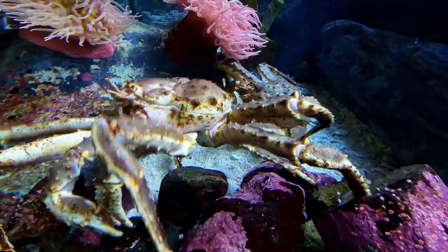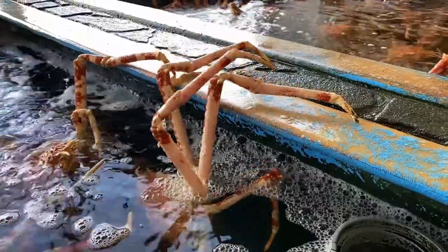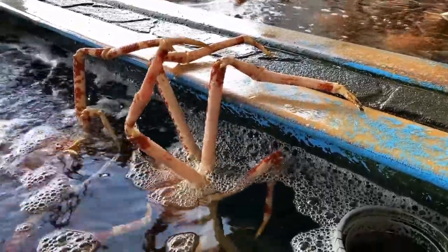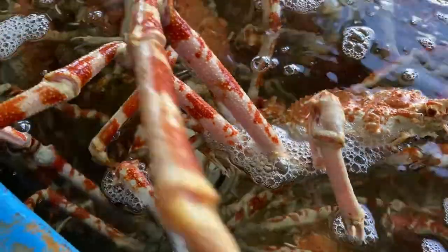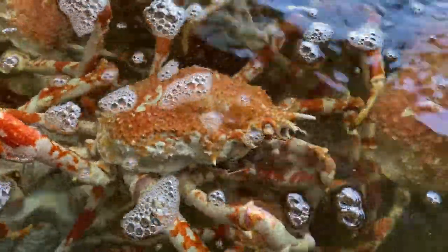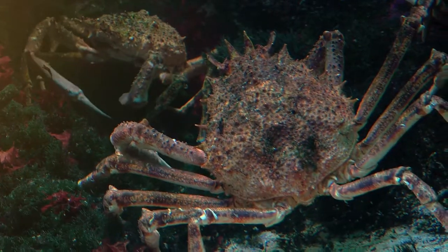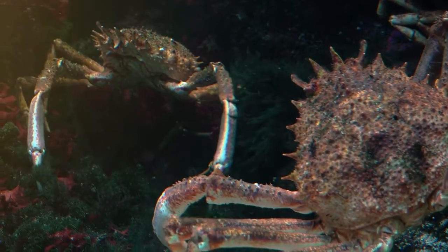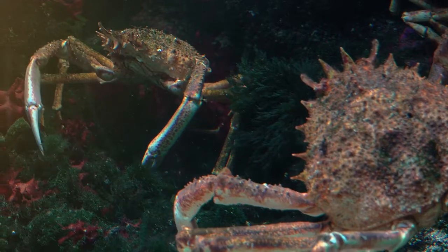The Japanese Spider Crab gets its name from its resemblance to a spider. It has a rounded body covered with stubby projections and long slim legs, with a maximum size of up to 12 feet across. Its body will grow to about 15 inches wide and the animal can weigh up to 44 pounds.